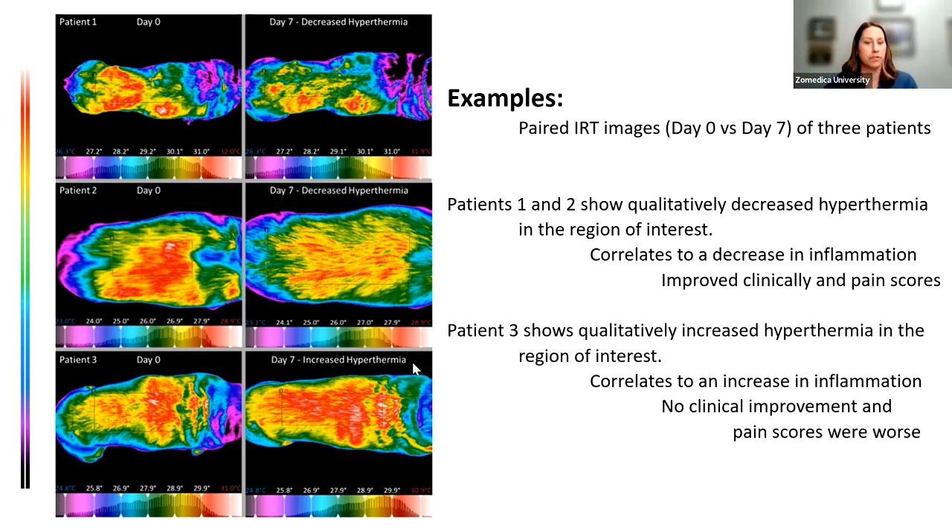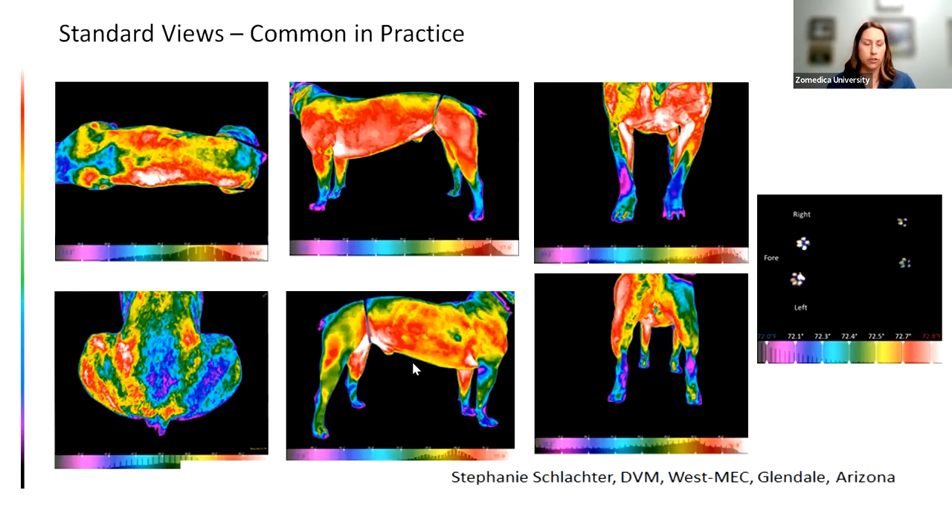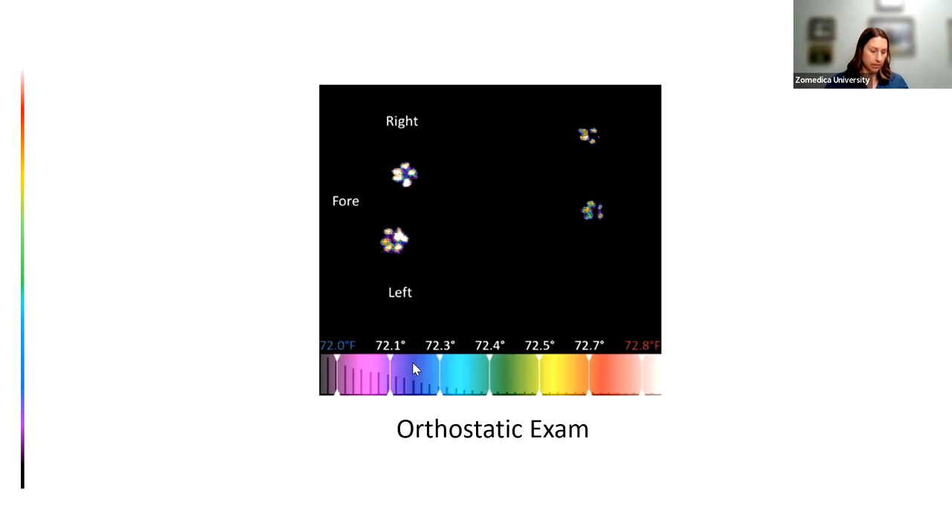This improves patient outcomes because it improves client compliance. Clinics use this in all different ways — as a standard screening tool, for lameness exams, or whatever makes sense. If you're just doing a screening, technicians can image the dog before it even comes in the room. There are a few standard views that give you a lot of information: top, bottom, left, right, front, back, and the orthostatic exam after weight-bearing — we can see if they're offloading any legs or if anything looks off from a lameness standpoint.